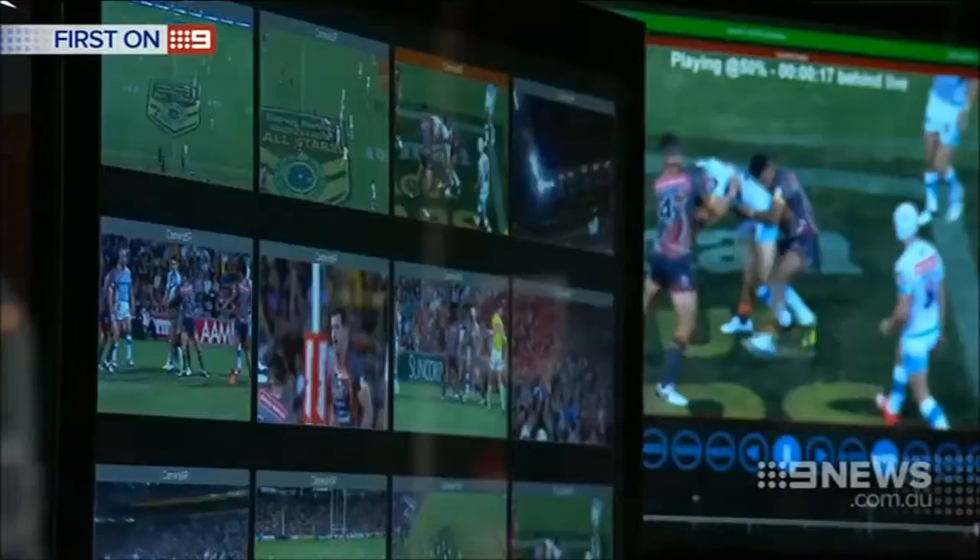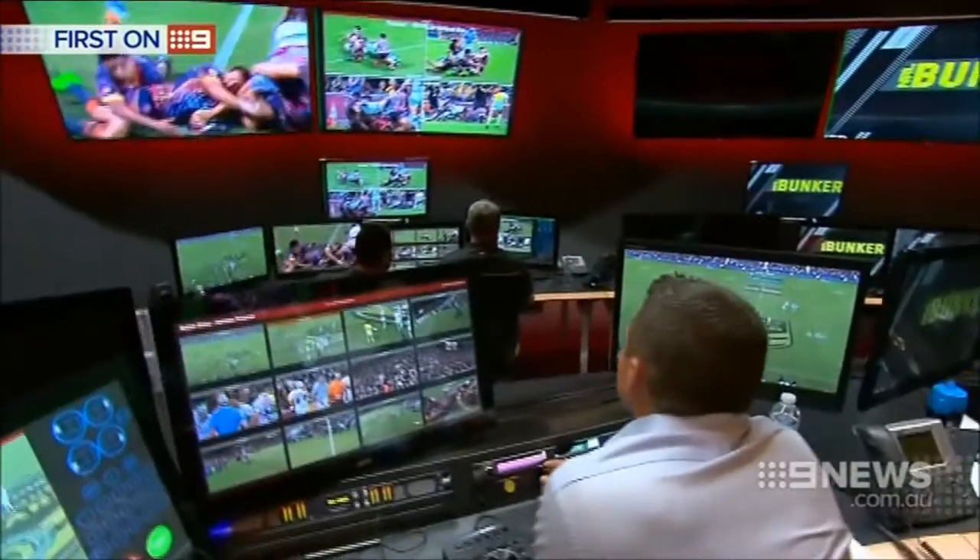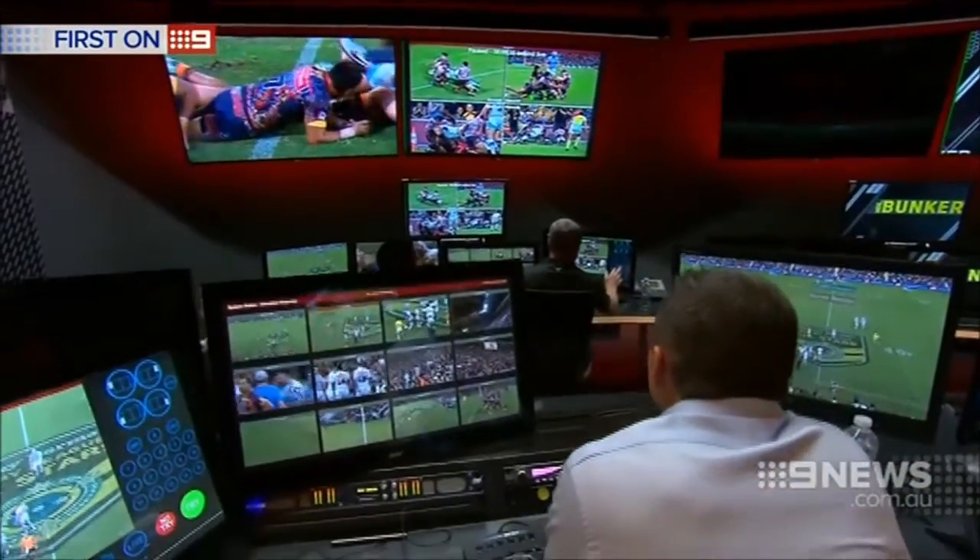Last year the average decision was 77 seconds. We hope to bring that down. Fans will be closer than ever as they watch the process live, with broadcasters taking vision from inside the bunker during decision-making.